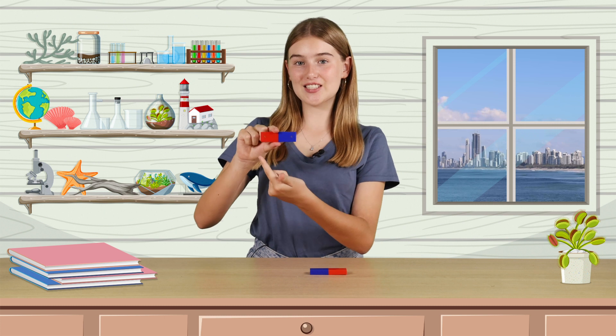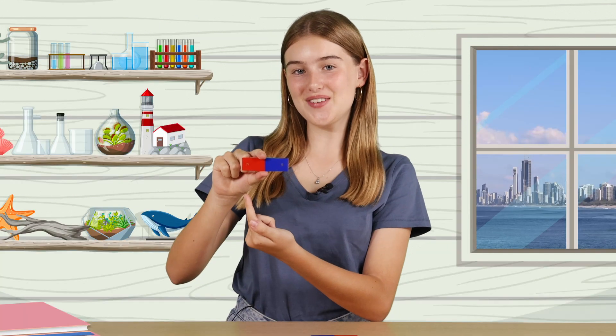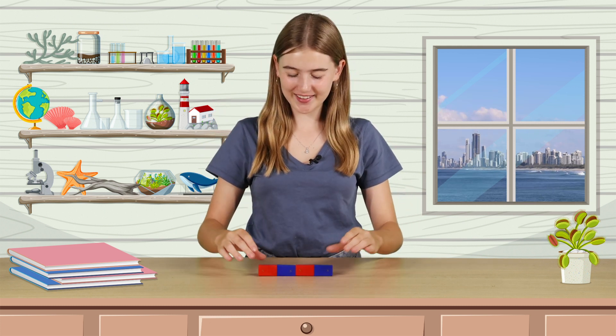But how do magnets interact with each other? This part is pretty amazing. A magnet has two poles: a north pole and a south pole. Watch what happens when I bring the north pole of a magnet near the south pole of another magnet. Did you see that? The magnets pulled each other and they weren't even touching. When opposite poles are brought together, they pull or attract each other.